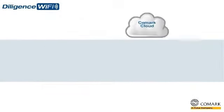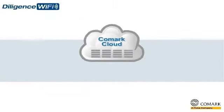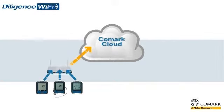The Comark cloud offers you unlimited storage of all of your temperature data from all of your Diligence Wi-Fi data loggers, even across multiple sites.